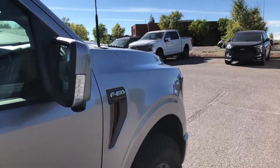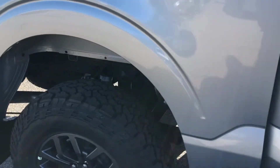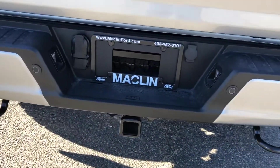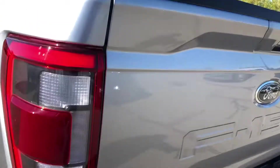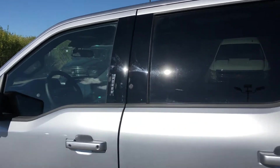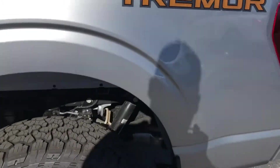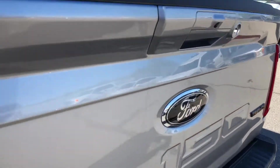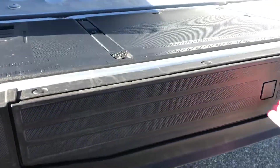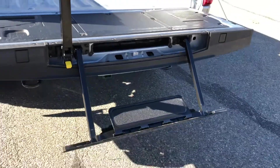It's got spotlight mirrors, a high spot information system, running boards, trailer tow package, keyless entry keypad, power release tailgate, and the tailgate step.